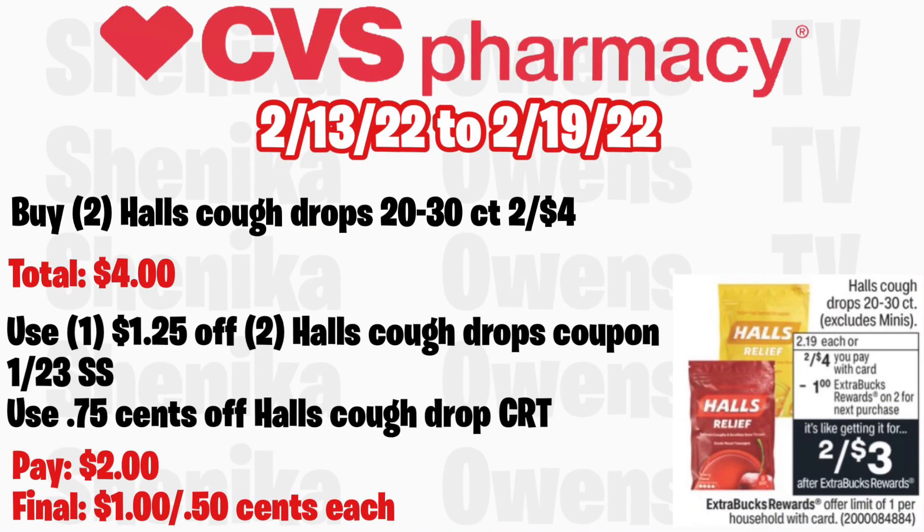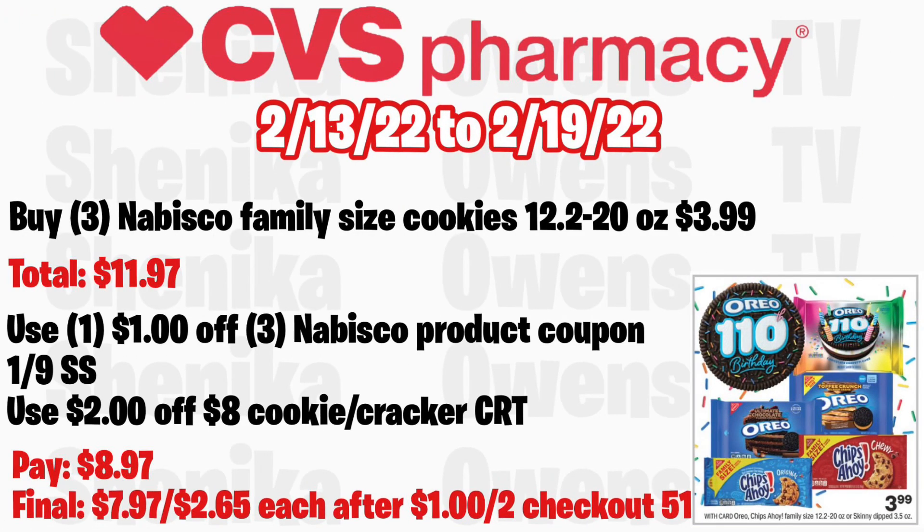The Halls cough drops, 20 to 30 count exclusive minis, are two for $4 with a buy two get a $1 ECB, limit of one. Grab two, your total is $4. Use the $1.25 off Halls cough drop coupon from the 1/23 SmartSource. If you also get a $0.75 off Halls cough drop CRT, you'll pay $2 but get back $1, making the final cost $1 for both, or just $0.50 each.